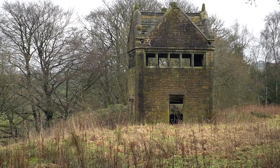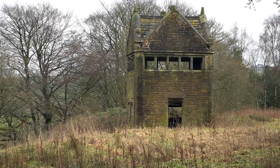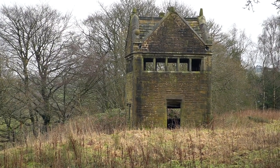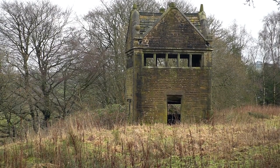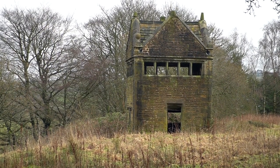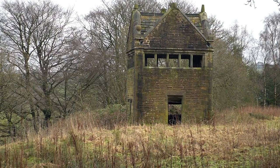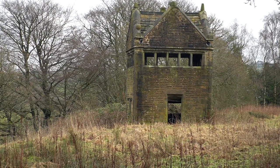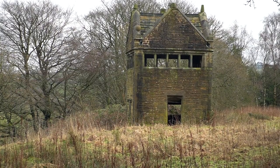This structure is originally dated as circa the 16th century and apparently refurbished in the 18th century. It's only about 100 meters or so from Turton Tower, but it's actually in a private field so I can't go up and take a closer look. It was seen as possibly a place to view the hunt.